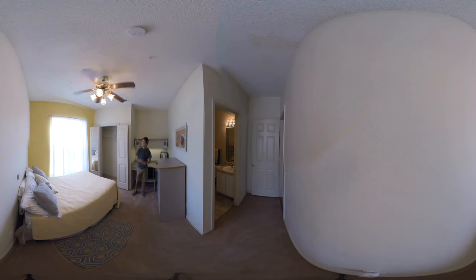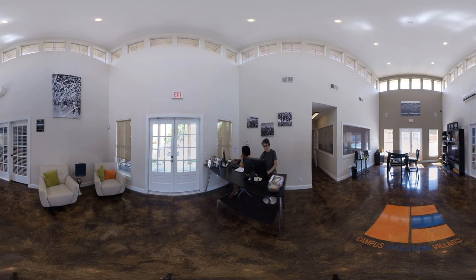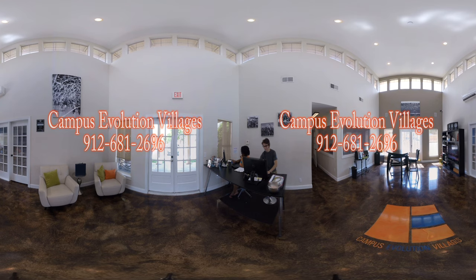So this is bedroom D. Immediately when you walk in it feels a little brighter because we have a double window in here. For people that like brightness and sunlight, this is the bedroom to go with. It's kind of the best of both worlds — it feels open like bedroom C, and then you have the hallway for the security of privacy like the other two bedrooms. Thank you for touring with me. My name is Madison. If you have any questions you can call us at 912-681-2696 or you can stop on by. I hope to see you soon.